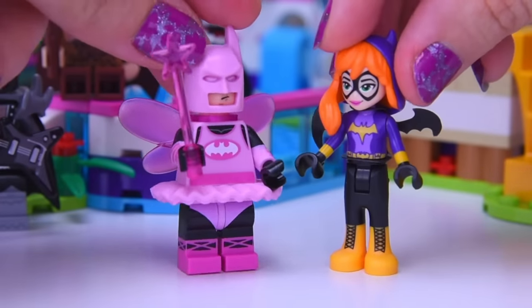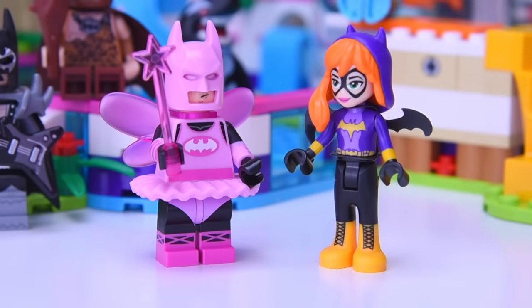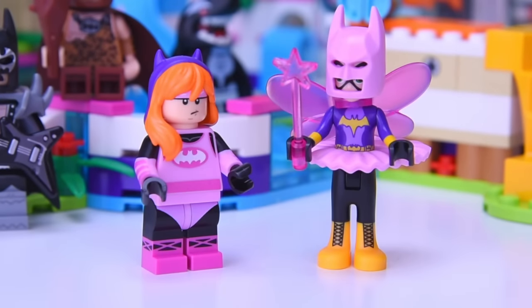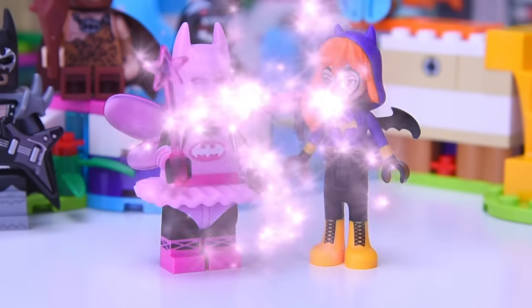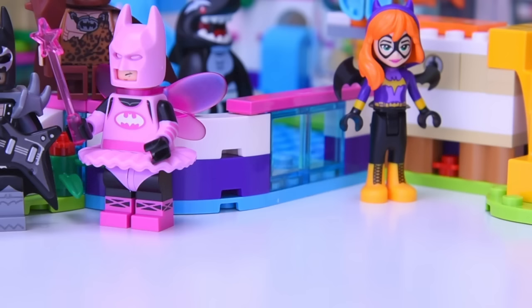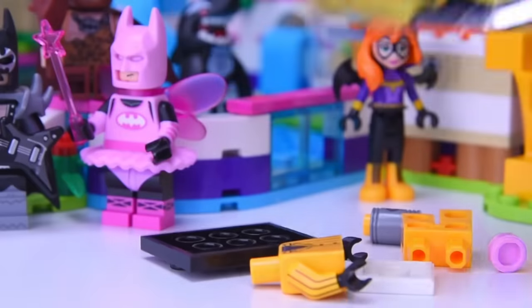He just looks kind of resigned to being a superhero with a tutu and wings. He's trying to magic the Glam Rocker Batman, but that doesn't work at all. The Batgirl from DC Superhero Girls wants to have a go — she really wants to wear all that pink. Their helmets look kind of funny. All right, now they're back to normal — let's put them back in their corners and see who we've got next.